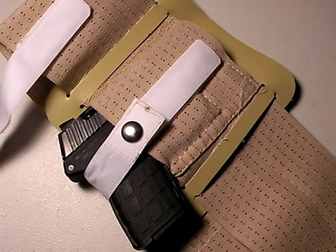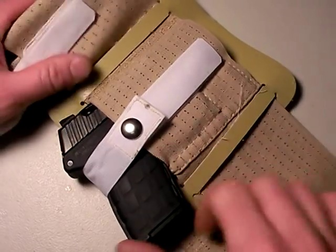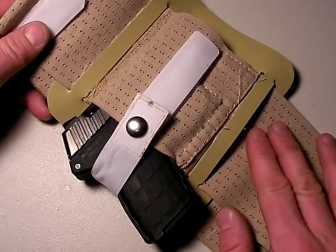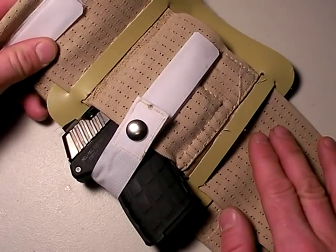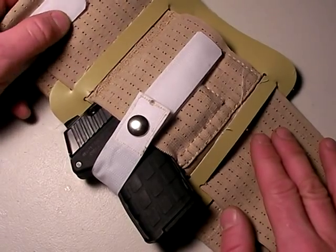A couple more options for carrying a concealed pistol coming at you from Nut & Fancy. You guys have seen this one before, right? This is the belly band, or one just like it, that I featured in my everyday carry system series of videos — Rule of Law variety.